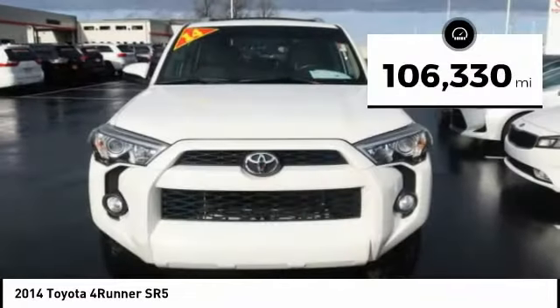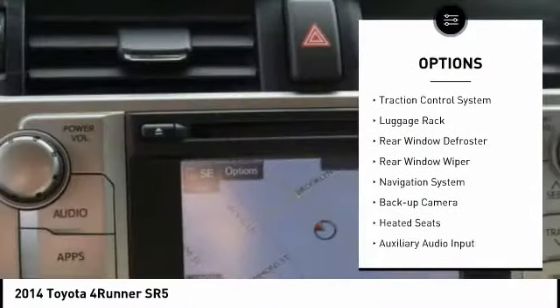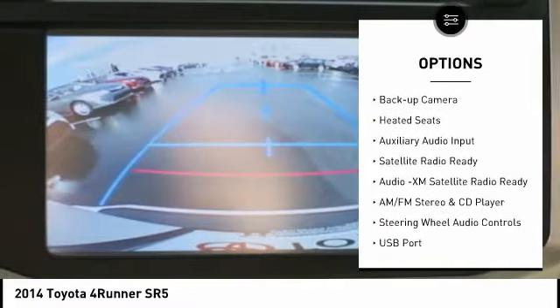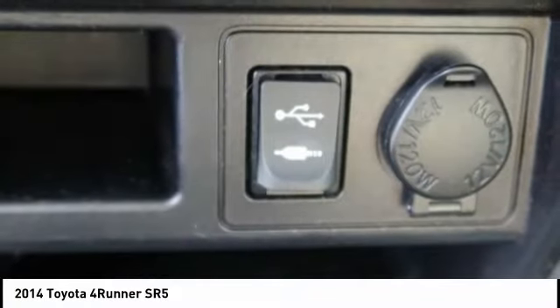This vehicle has less than 110,000 miles. Here are some of this vehicle's great options: alloy wheels, power mirrors, traction control system, luggage rack, rear window defroster, rear window wiper, navigation system, backup camera, heated seats, and auxiliary audio input.